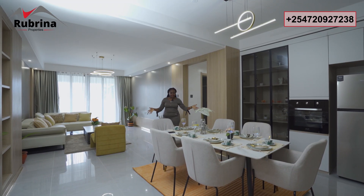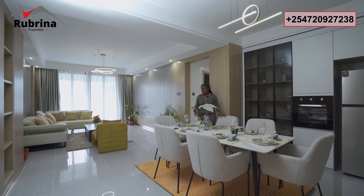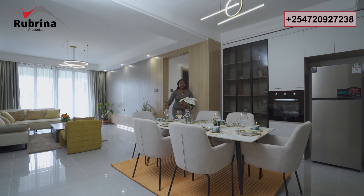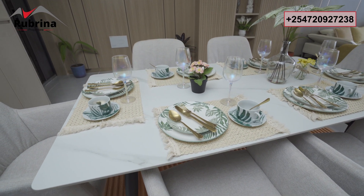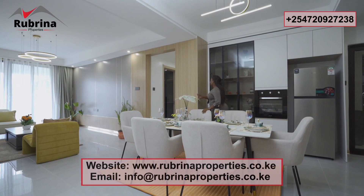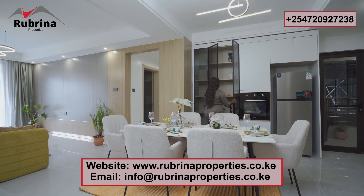The dining area is like this — you can do a six-seater or even a bigger round table; the space allows for that. Next to it, you get storage for your kitchen utensils, decor, and whatever else you want to place here.